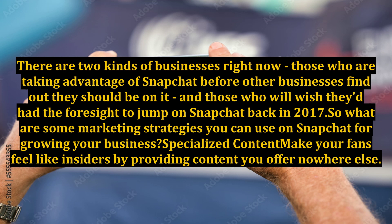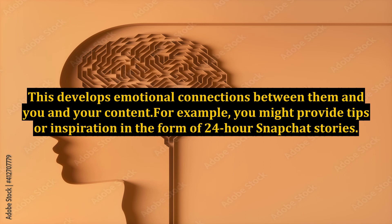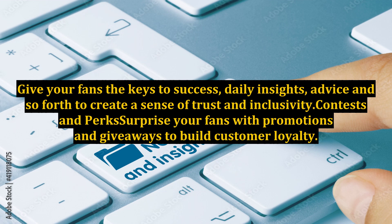Specialized content: make your fans feel like insiders by providing content you offer nowhere else. Your goal is to make users feel like they've got exclusive access to insider info. This develops emotional connections between them and you and your content. For example, you might provide tips or inspiration in the form of 24-hour Snapchat stories. Give your fans the keys to success — daily insights, advice, and so forth — to create a sense of trust and inclusivity.